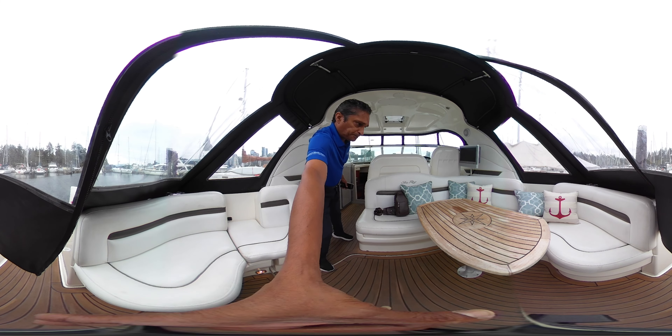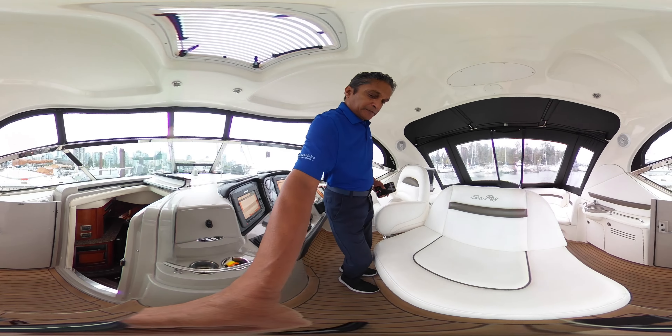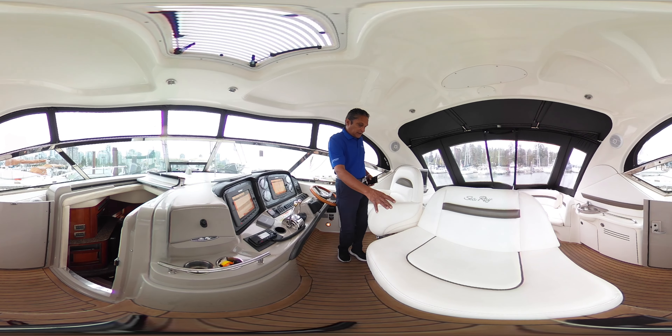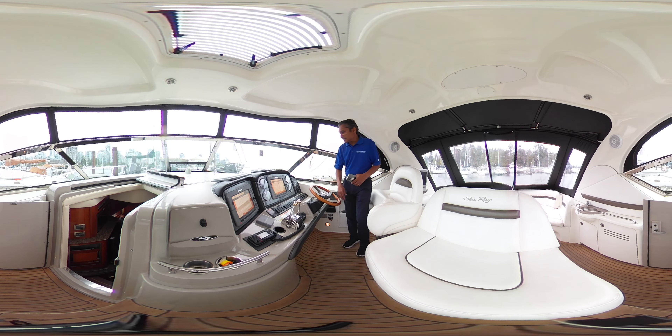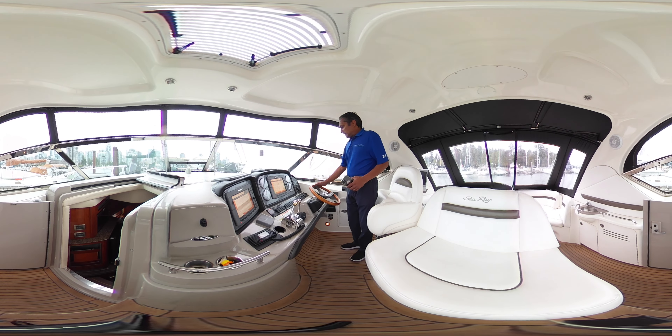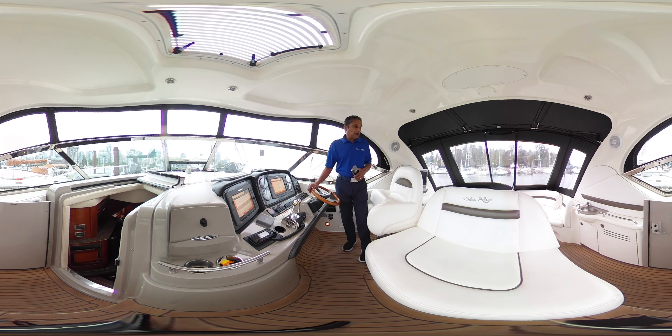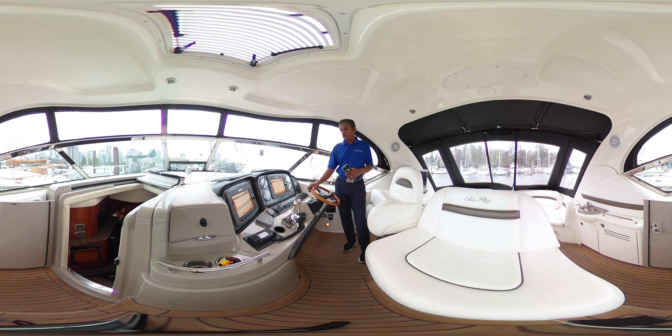Up here, you've got a nice captain area. You've got a double seat here, the captain seat here, and nice Raymarine units. This is shaft drive, so it's really easy to dock this boat. The owner of this boat has spent quite a bit of money on it recently, so she's all prepped and ready to go.